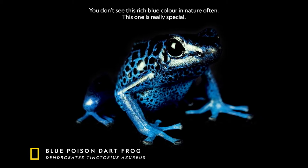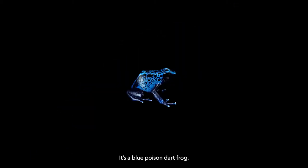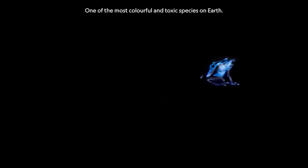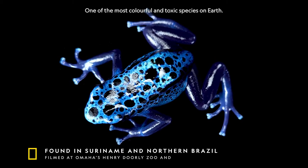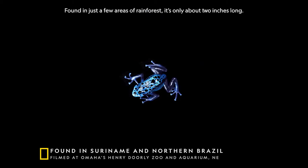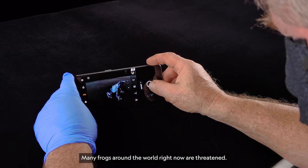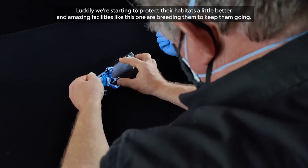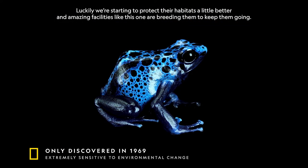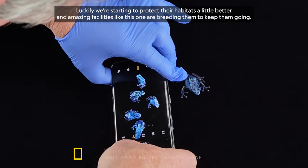You don't see this rich blue color in nature often. This one is really special — it's a blue poison dart frog, one of the most colorful and toxic species on Earth. Found in just a few areas of rainforests, it's only about two inches long. Many frogs around the world right now are threatened. Luckily, we're starting to protect their habitats a little better, and amazing facilities like this one are breeding them to keep them going.